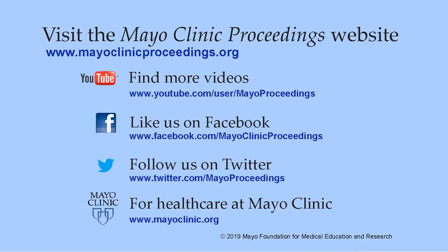Thank you. We hope you found this presentation from the content of Mayo Clinic Proceedings valuable. Our journal's mission is to promote the best interests of patients by advancing the knowledge and professionalism of the physician community. If you are interested in more information about us, our homepage is www.mayoclinicproceedings.org. There you will find access information for our social media content such as additional videos on our YouTube channel or journal updates on Facebook. You can also follow us on Twitter. More information about health care at Mayo Clinic is available at www.mayoclinic.org.